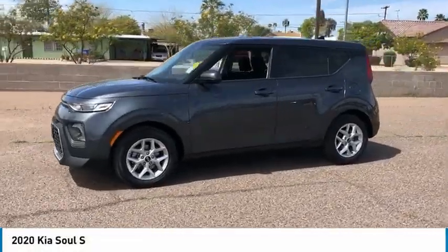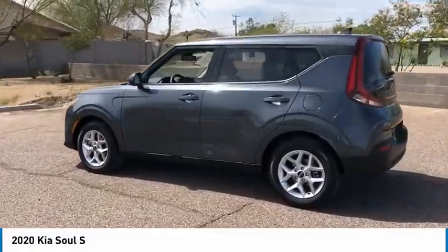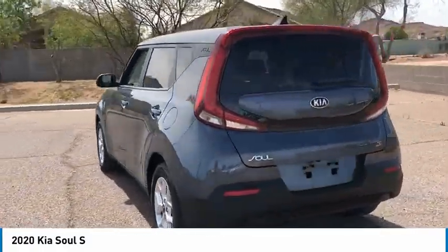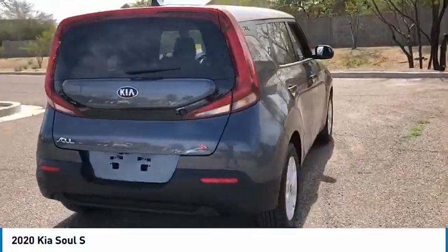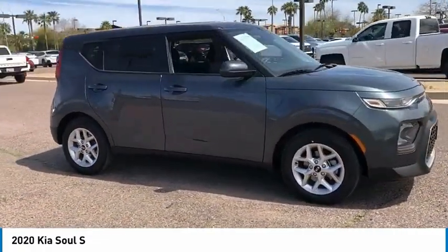Come test drive the 2020 Soul. The Soul is quick and ready with its innovative catchy style, a sharp, roomy and well-fitted cabin, and a comprehensive list of safety and fun features — and is priced below $20,000.